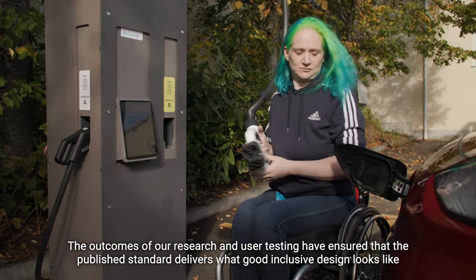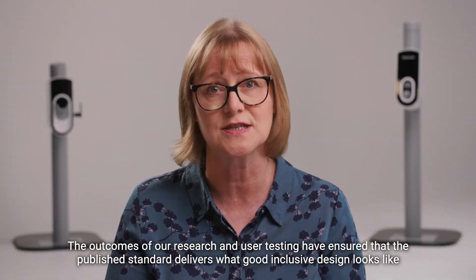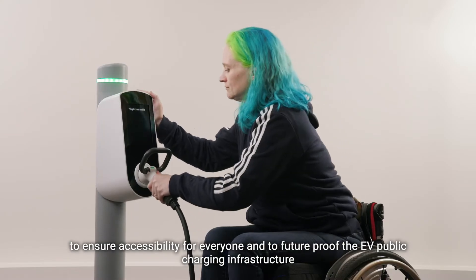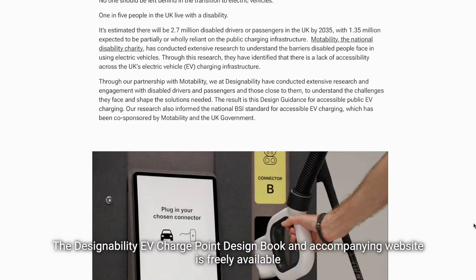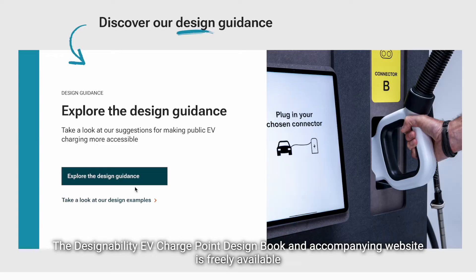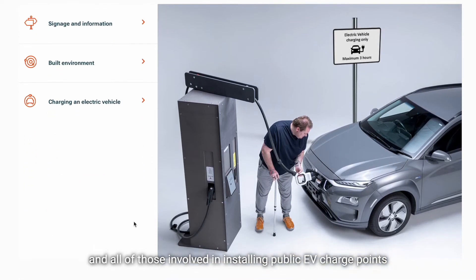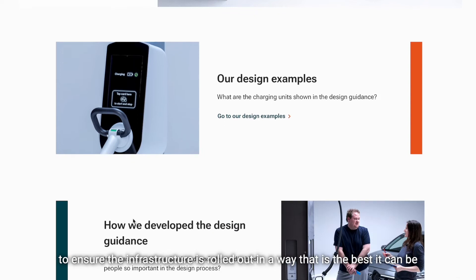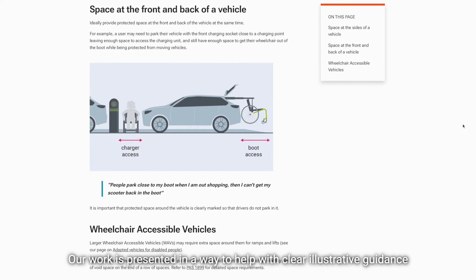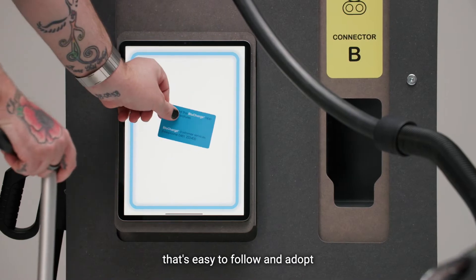The outcomes of our research and user testing have ensured that the published standard delivers what good inclusive design looks like, to ensure accessibility for everyone and to future-proof the EV public charging infrastructure. The Designability EV charge point design book and accompanying website is freely available for manufacturers, local government, landowners and all of those involved in installing public EV charge points, to ensure the infrastructure is rolled out in a way that is the best it can be. Our work is presented with clear illustrative guidance that's easy to follow and adopt.